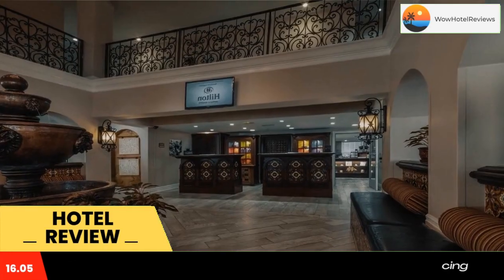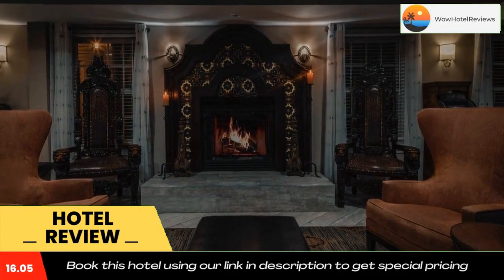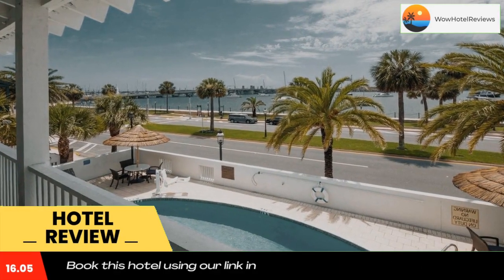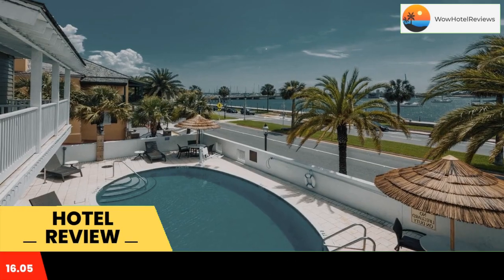Hilton St. Augustine Historic Bayfront offers views of Matanzas Bay and St. Augustine's Historic District. Guests can take a dip in the outdoor pool or relax in the hot tub. Castillo de San Marcos is a 6-minute walk from the property.